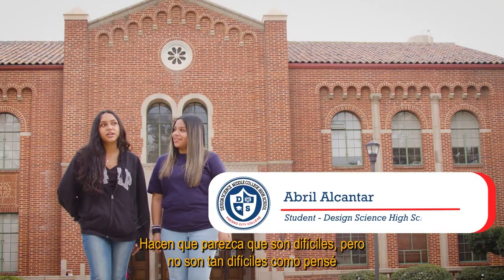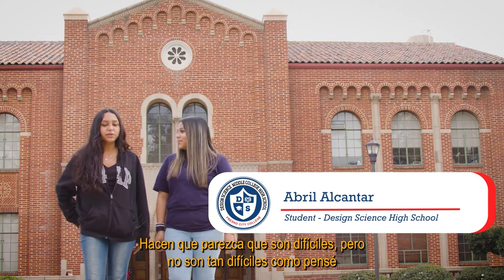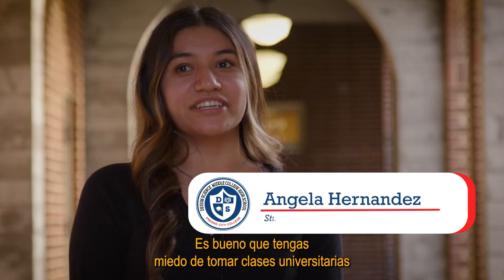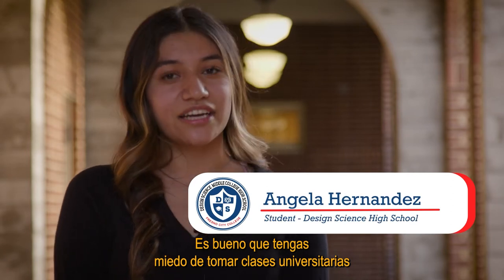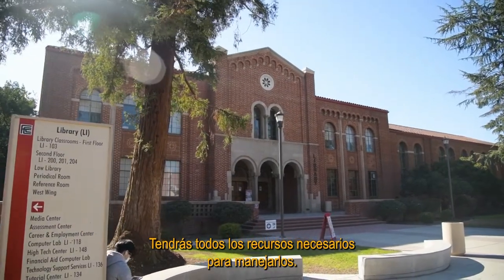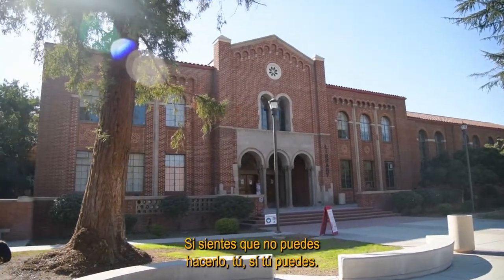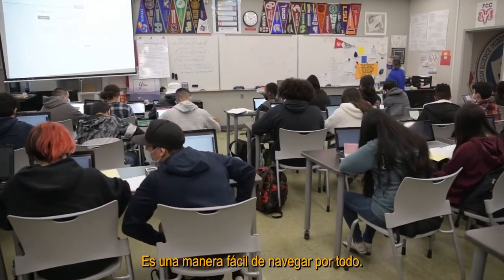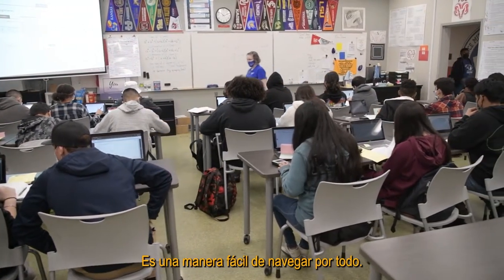I really like the college classes. They make it seem like they're hard but they're not as hard as I thought they'd be. It's a good thing that you're a little scared about taking college classes at a young age, but you'll learn how to handle it. You'll have all the resources needed. If you feel like you can't do it — yes you can. It's an easy way to navigate everything.